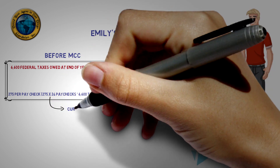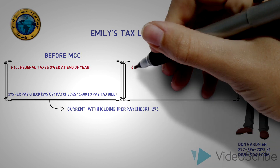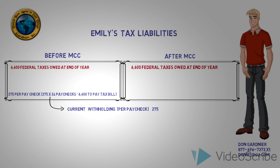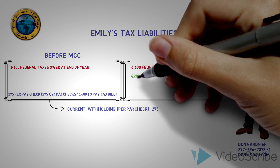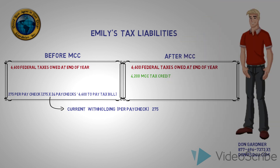While this video gives a great example of how the MCC works, the amount of the tax credit is different for each person. Emily checks with a tax professional who tells her that she's going to get $4,200 worth of a credit at the end of the year. But Emily still worries — while it's great to get the credit at the end of the year, how will she be able to afford her $2,000 monthly mortgage payment throughout the year?